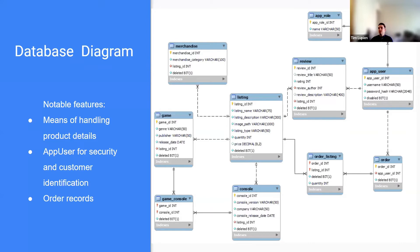Briefly touching on our database diagram, you can see our ERD on the right-hand side. The listing model and the various tables attached to it is the structure we use to handle different products of different categories with different details. We used our app users both for security purposes with roles and for customer identification, attaching them to reviews and orders. For our order records, because orders can have many products and products can be part of many orders, we track quantities in our bridge table order listing.